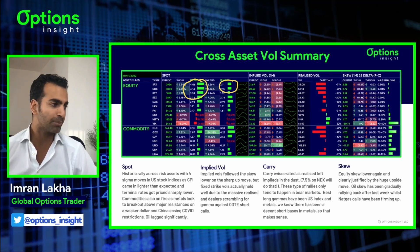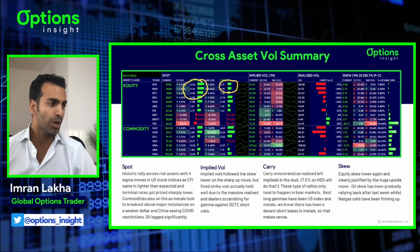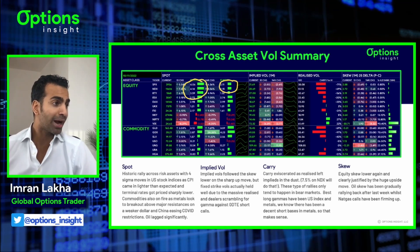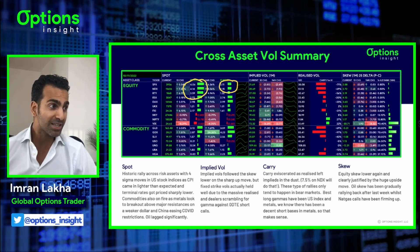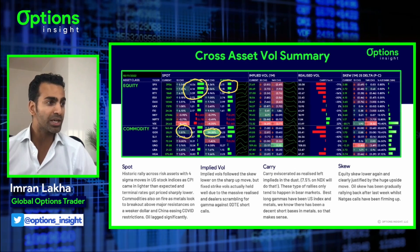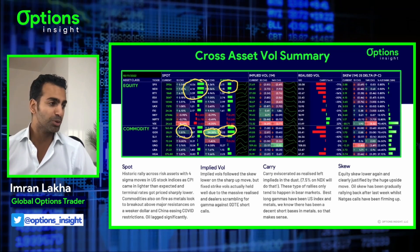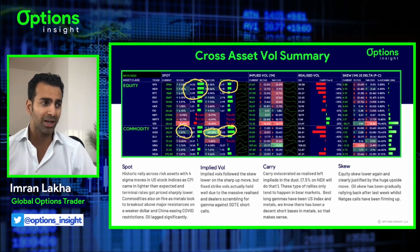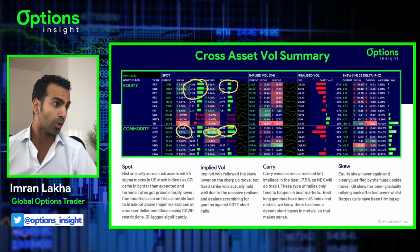What were they on the back of? Obviously it was the CPI coming in lower than expected, terminal rates getting priced down pretty sharply in the rates market. Commodities also on fire as metals broke out above some key levels. Gold up 3%, gold miners up 7.5%, similar to NASDAQ. That puts gold miners, the GDX, up 25% on the week, which is a four sigma move on the week. We had flagged GDX as a potential hedge to the upside if you thought we were going to get a dovish FOMC last week - that GDX trade could have done quite well.